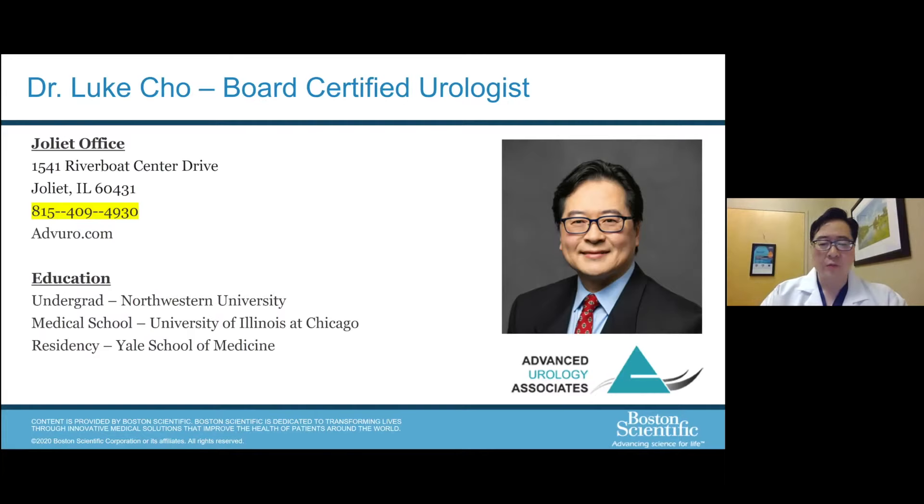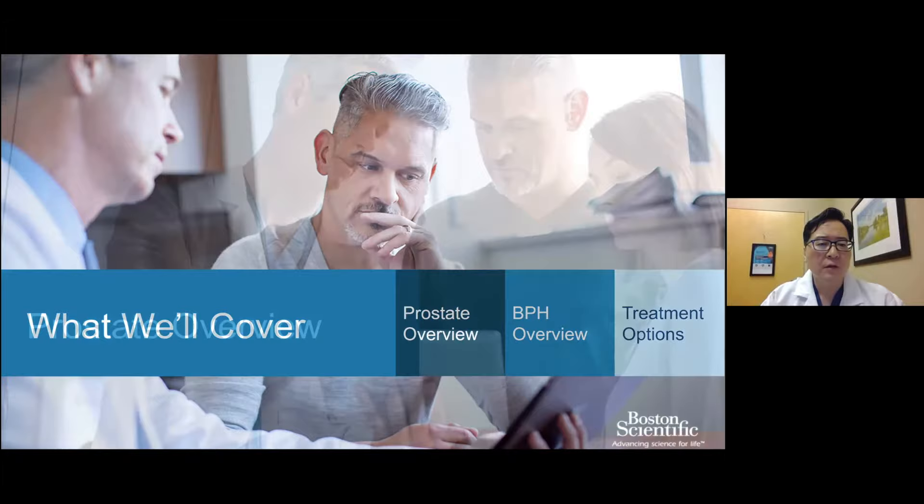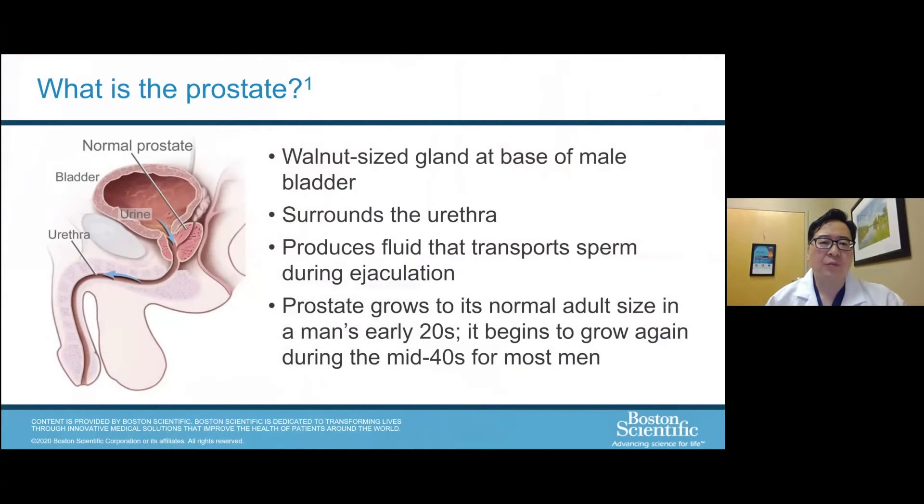Thanks Jack. Thanks for logging on for this webinar. We're going to be discussing BPH, the diagnosis and treatments. What we'll cover will be an overview of the prostate, what the organ is designed to do and why we have a prostate. Then we'll talk about the condition known as BPH, which is synonymous with an enlarged prostate. And finally, what we do about treating an enlarged prostate when it becomes a problem. So first off, the prostate overview.